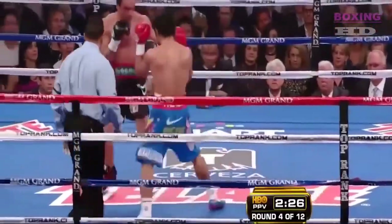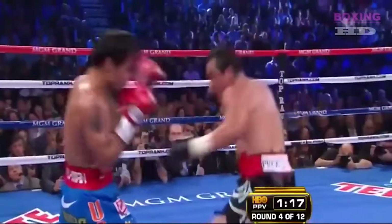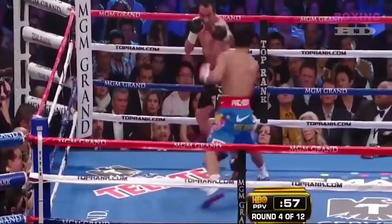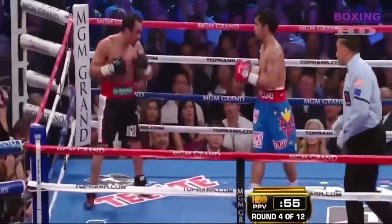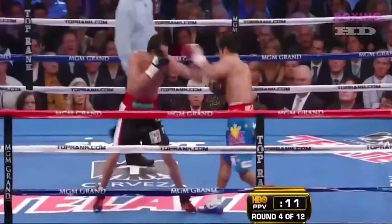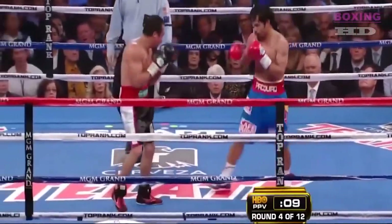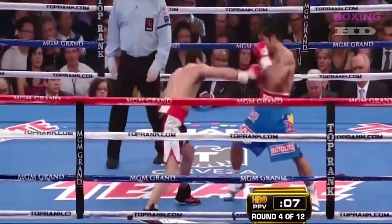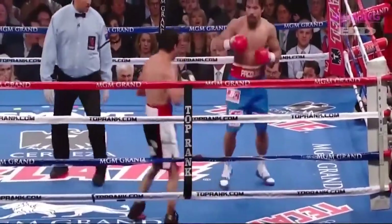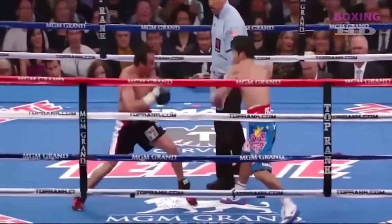Now we're seeing possibly the best from a Pacquiao left. You can see free-flowing action from them. Juan Manuel Marquez is fighting at a weight class far above what he's accustomed to, trying to keep up with the speed of Pacquiao, who's far more accustomed to this weight. Good left hand by Pacquiao. Marquez lands a right in return.